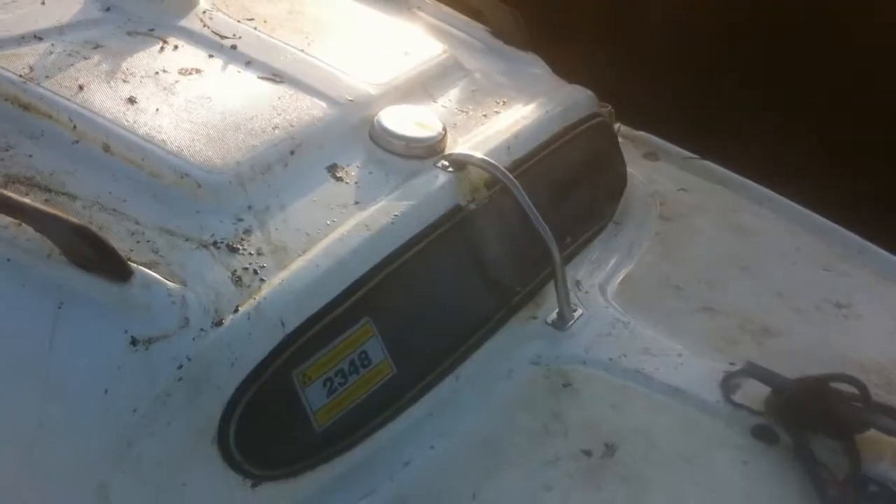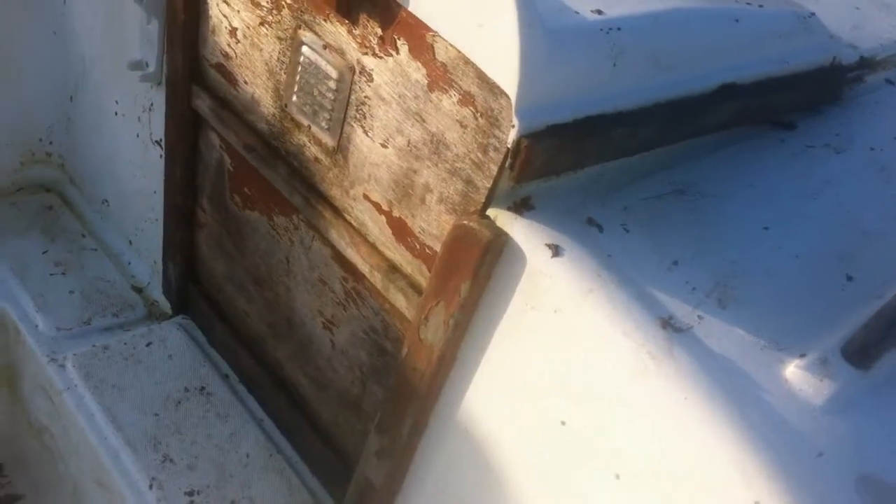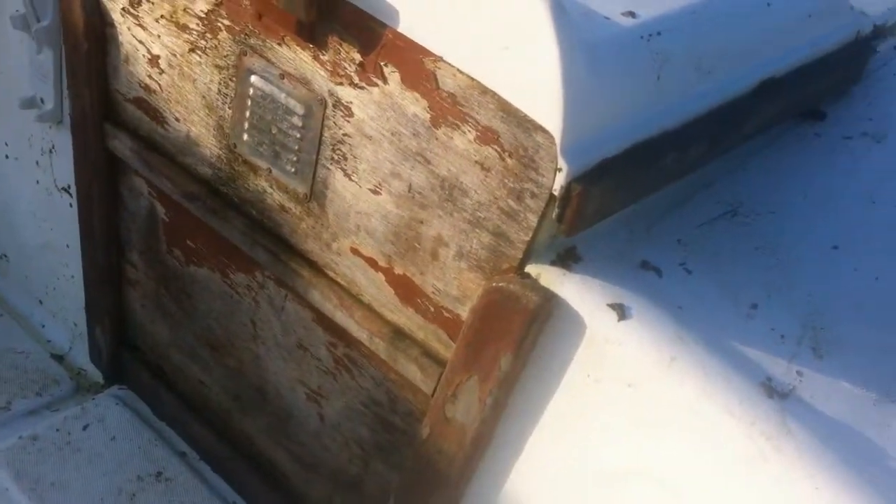It's a bit grotty. The windows aren't in the best condition, the window seals are a bit gone, and the hatch companionway door is a bit rotten.